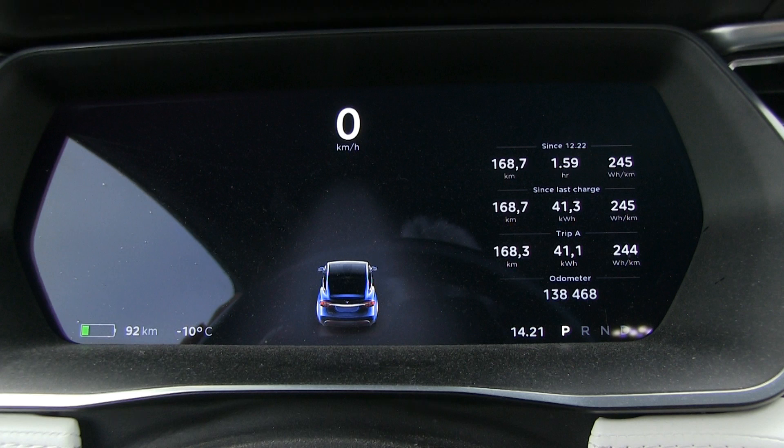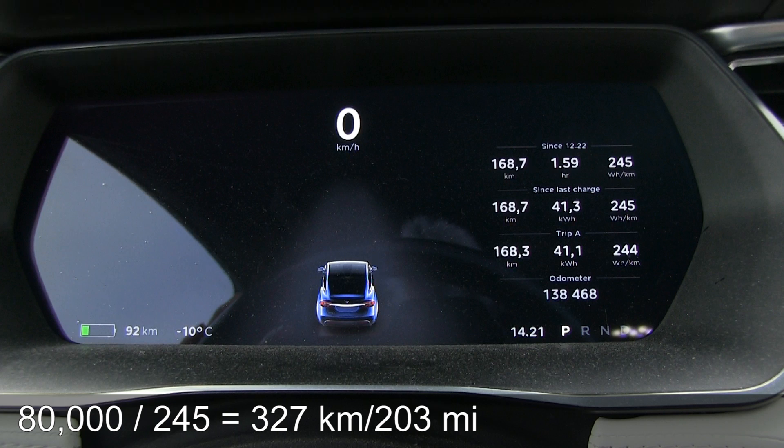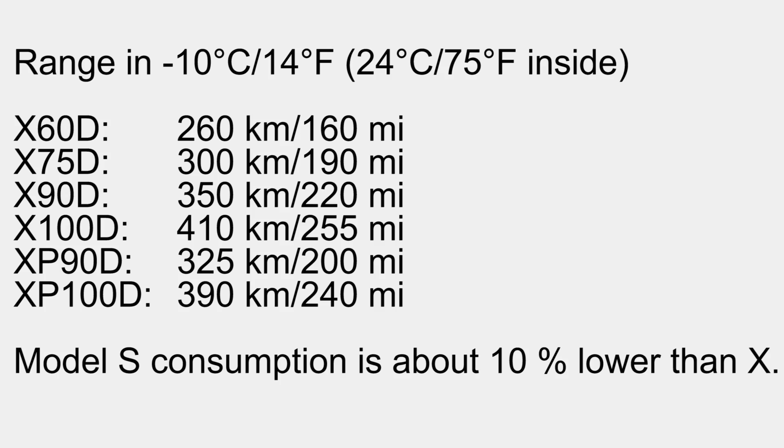The 90 pack that I have has about 80 kilowatt hours available, and that means this car can do 300 kilometers in this temperature — winter, minus 10 to 11 degrees Celsius. Based on this, you can also estimate how much range the other cars will do. The smaller packs and the non-performance versions will have slightly less consumption, so they will actually do pretty similar to this car.